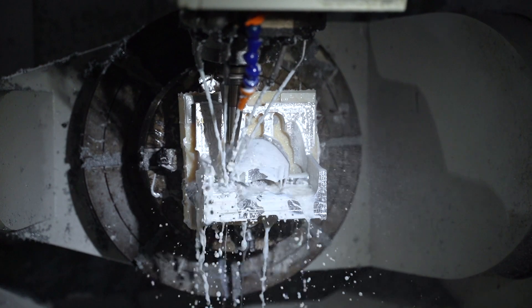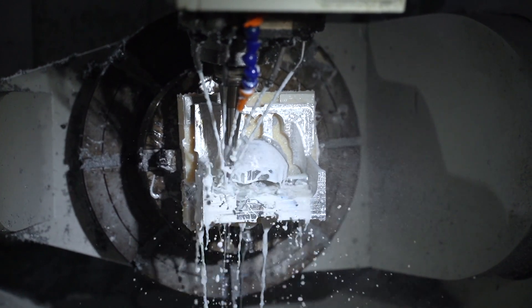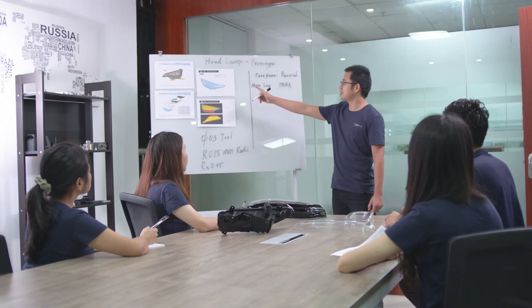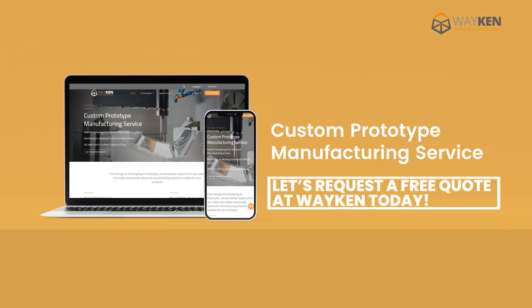You can be assured that your complex prototypes will be processed by us, and we will communicate with you one-on-one and have proactive DFM. Contact us at any time and we will provide you with a solution as soon as possible.